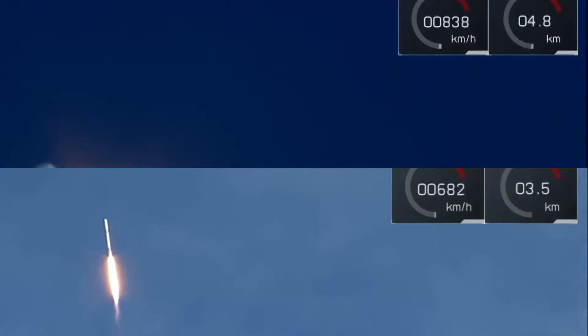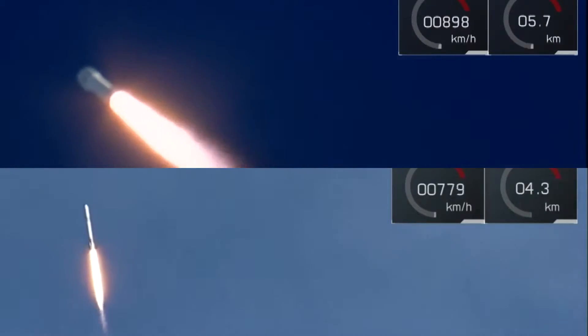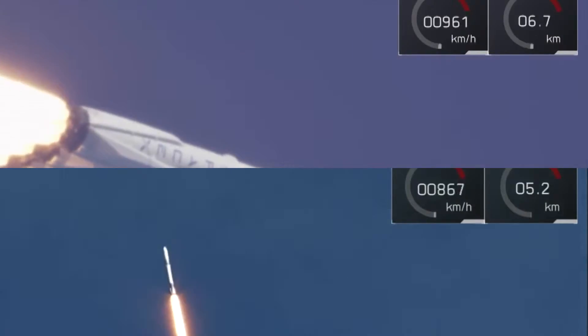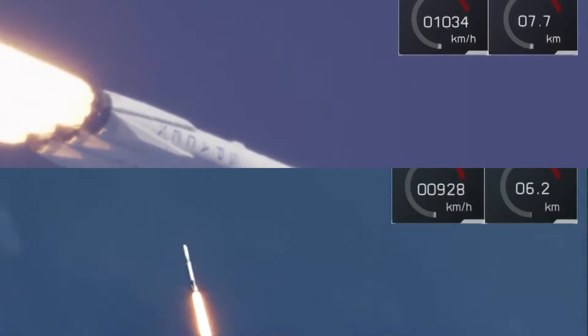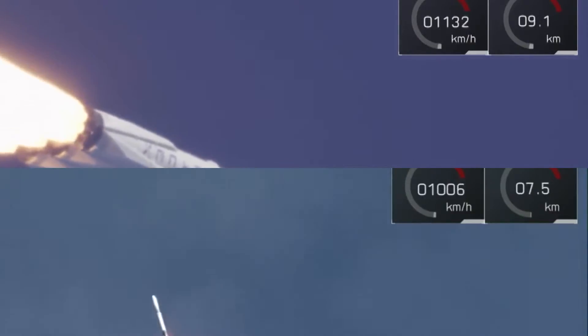Returning pad 39A to interplanetary missions. Falcon 9 is on its way delivering the Dragon spacecraft for its 14th commercial resupply services. Coming up in about 10 seconds, we have Max Q.